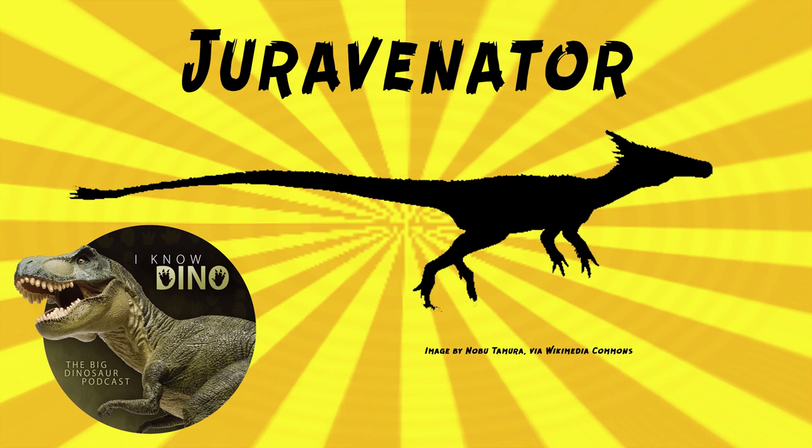It didn't have many maxillary teeth — the holotype has eight. It also had a short humerus and a long fenestra in the skull — that's that opening. It may have been nocturnal, based on its scleral rings. It also may have eaten insects or small lizards.